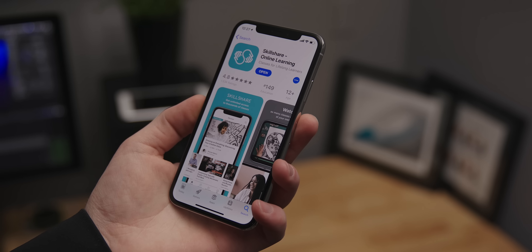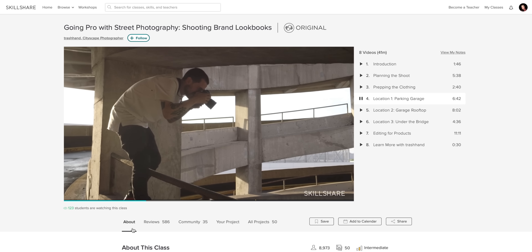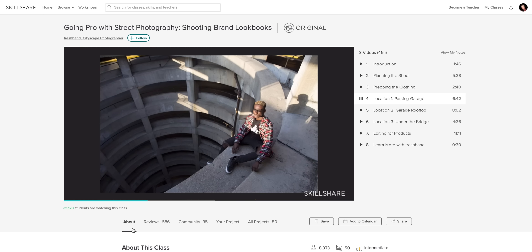This video is sponsored by Skillshare, the learning platform for creators with over 17,000 tutorials. Sign up today with the link below.